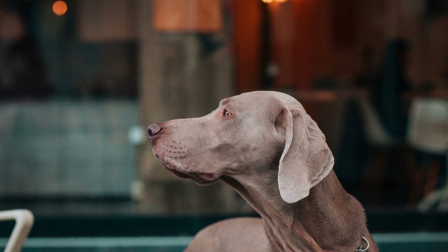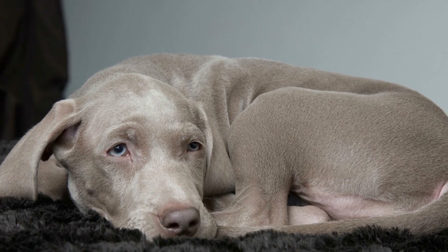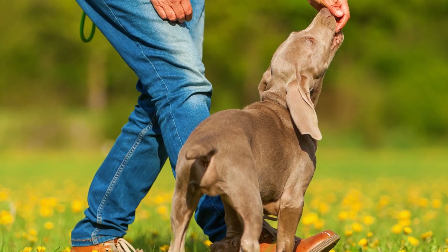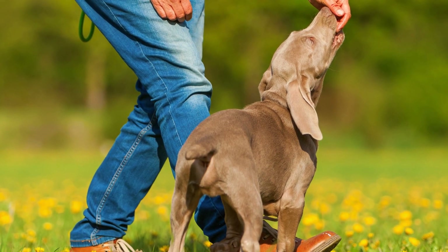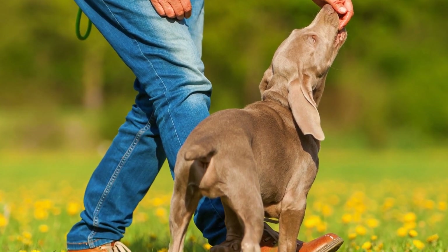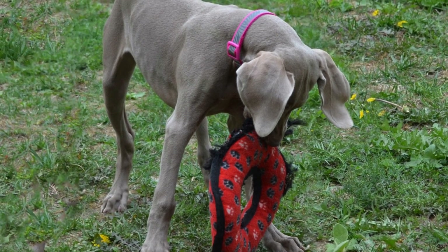Four: Introduce Agility Tunnel. Agility tunnels are a favorite among Weimaraners due to their love for exploring and tunneling. Start by placing a tunnel in a straight line and encourage your pup to walk through it using treats or toys as motivation. Once they are comfortable walking through a straight tunnel, introduce curved tunnels to add an extra level of challenge and excitement.